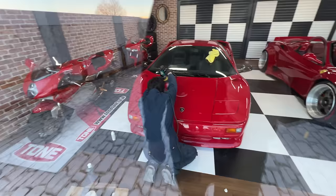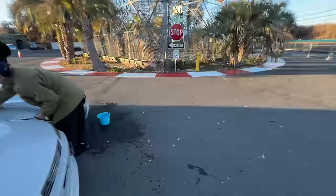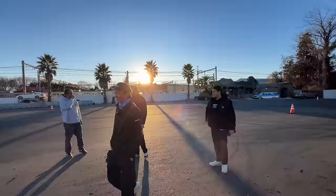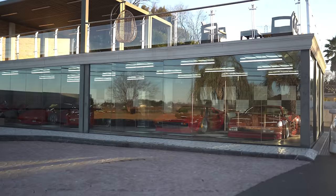One of the cars on display is getting polished — Diablo, MV Agusta, 360 Spyder, and a few older ones including the Testarossa. Daigo is actually going to take out Larry in one of the Miatas and we'll get some drifting action today as the sun is setting.